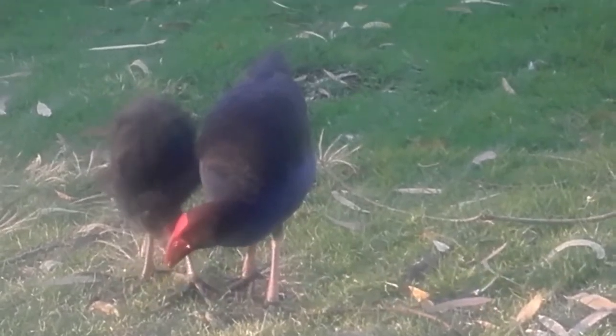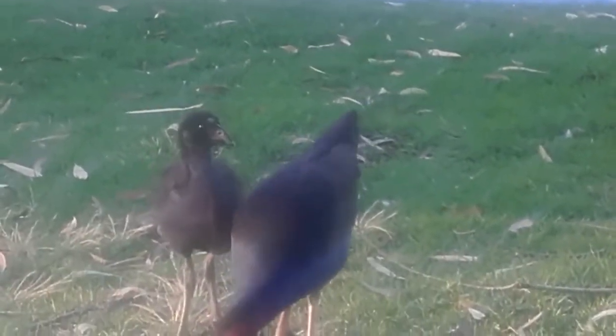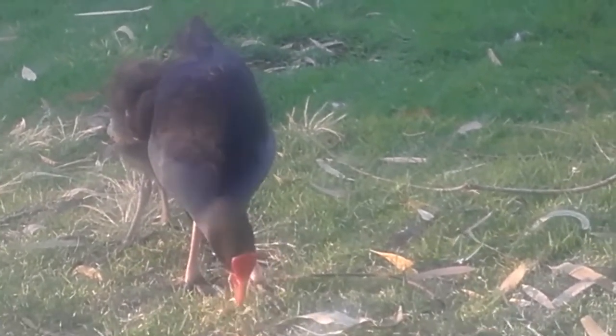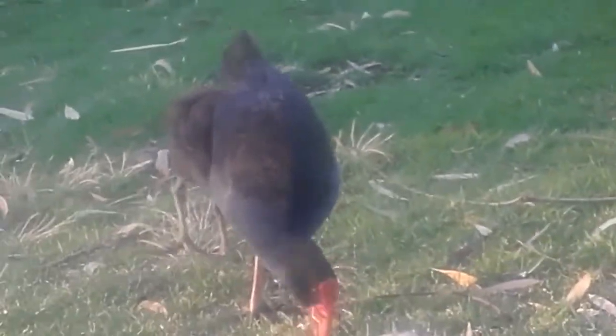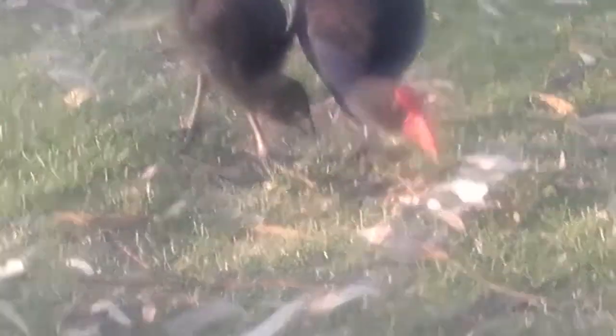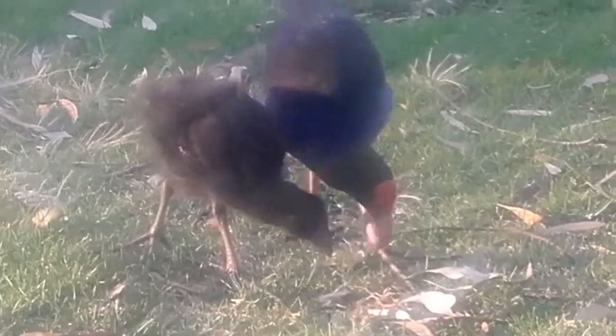They're pulling up grass from the ground. It kind of feels like this video is sped up to me — I'm not sure if it's in my head or what's going on, but it just seems like it's moving a little bit faster. I don't believe they're that fast in real life, but I'm not sure why that is.